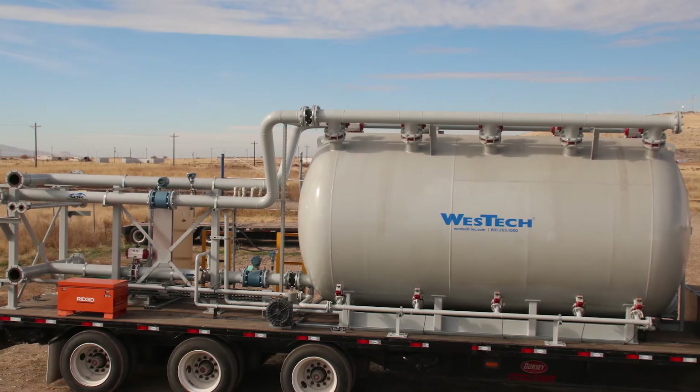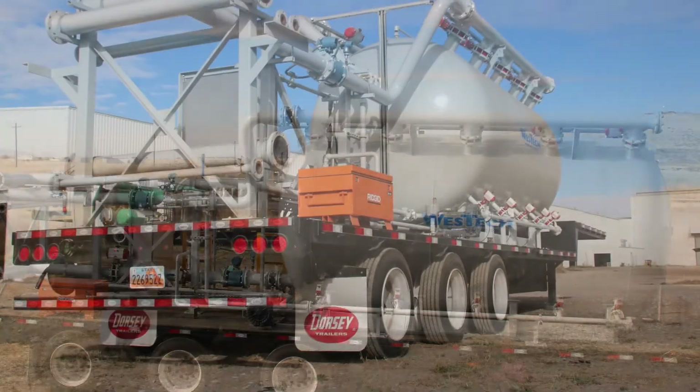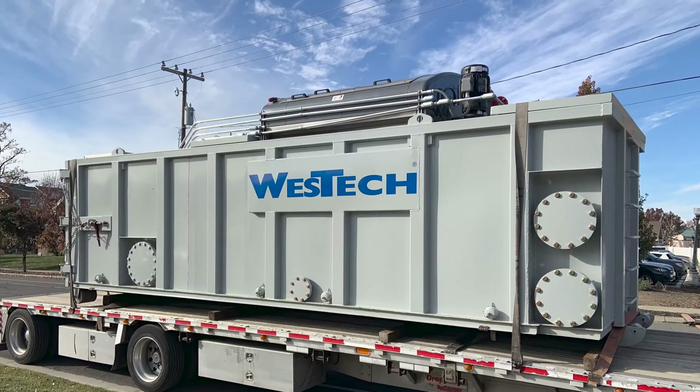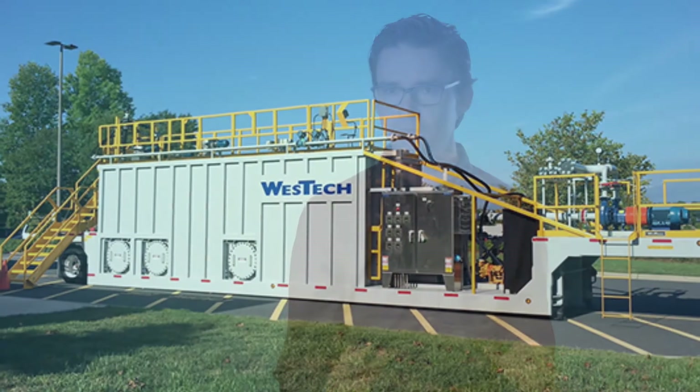Customers typically like mobile equipment depending on the projects they have coming in. A lot of times it's for temporary projects that last anywhere from three months to multiple years, but a lot of times it's not for a long-term solution. You don't want to build a permanent plant — you're just looking for something that you can bring in and take out over time. So when you don't need a capital project, a temporary system seems to work great.